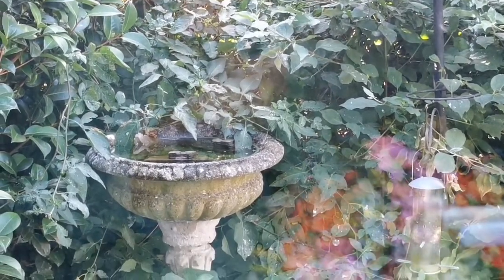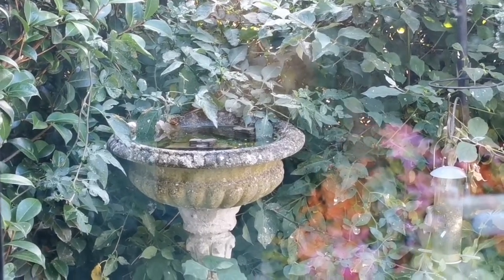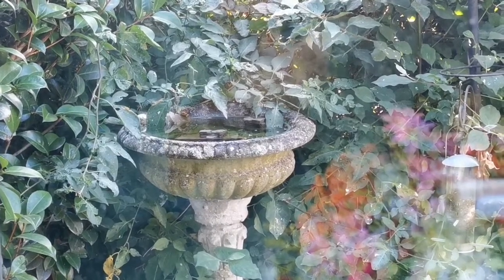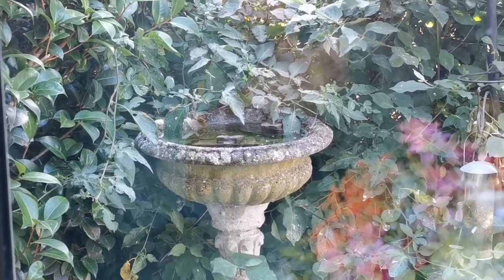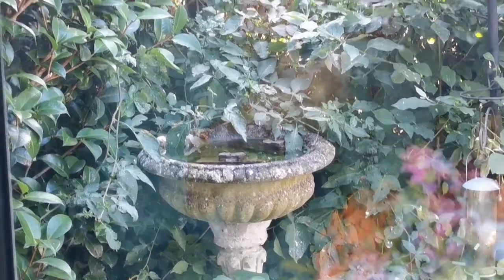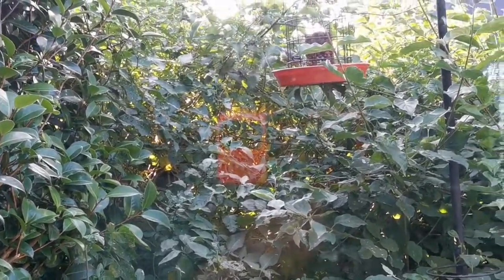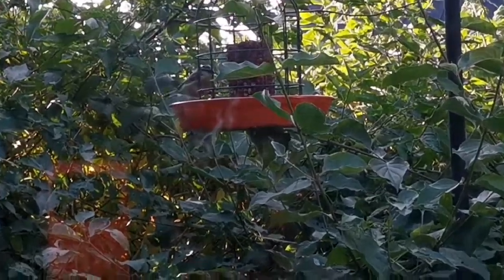The bird bath water — this bird bath is waterproof, but I put just one of these plates that you put under plants, and fill it up with water. There is no risk of it being too deep; it should not be too deep for the birds — it should be shallow so they can enjoy it. It should also be near somewhere they can find food.